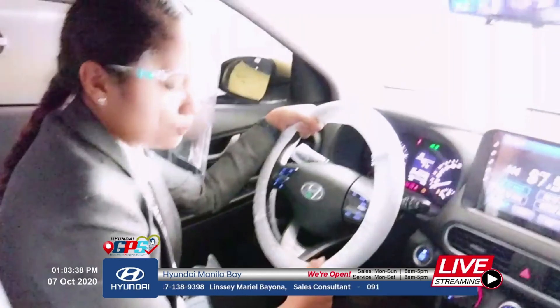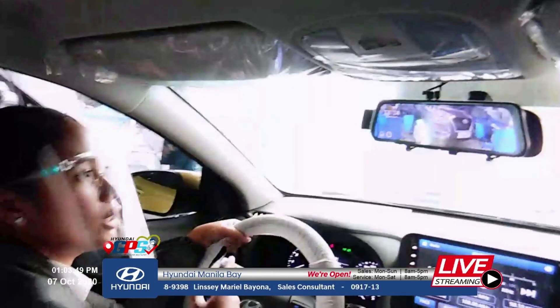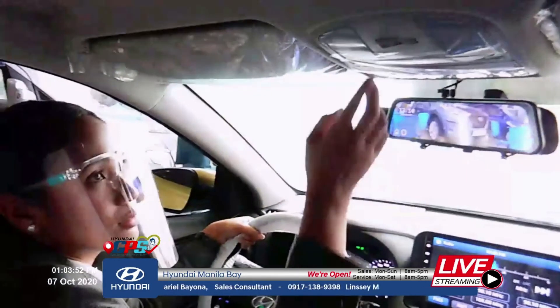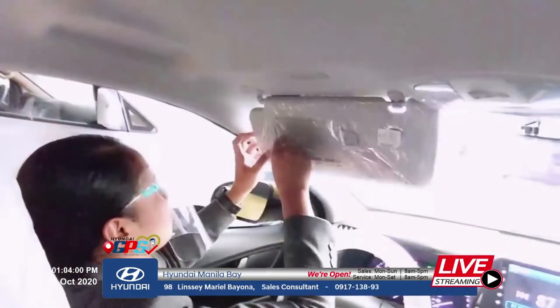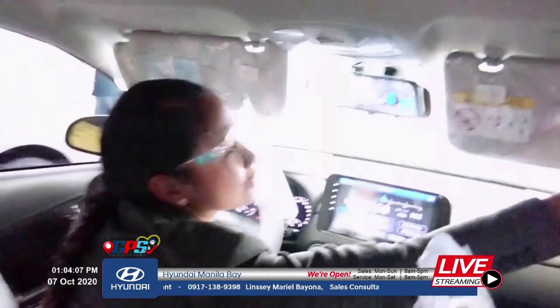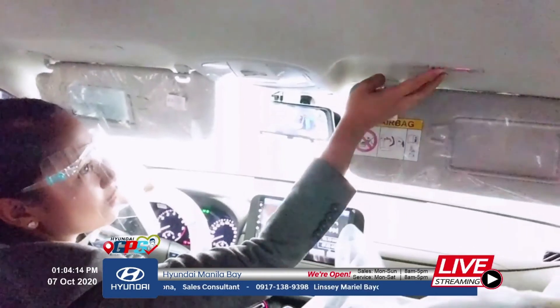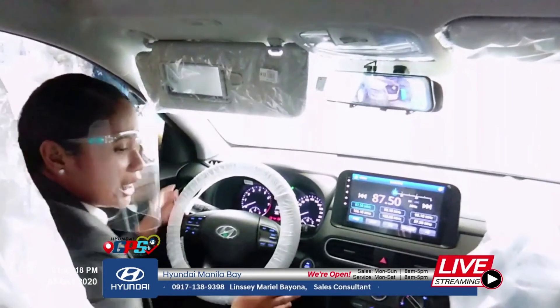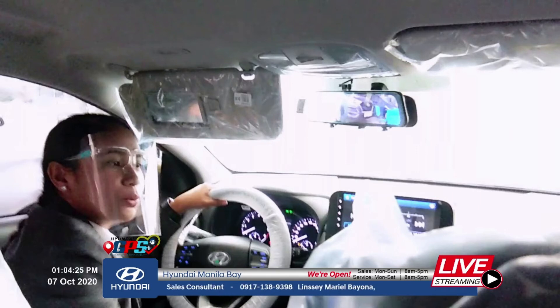For charging, we have an auxiliary port and a USB port. There's also a front and rear dash cam installed. We have the room lamp and a sunglasses holder. There's a vanity mirror on the passenger side with a light — great for doing make-up in traffic. For audio, we have six speakers: four speakers and two tweeters — you can have a party in here.